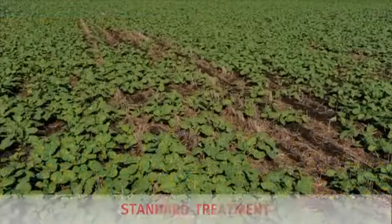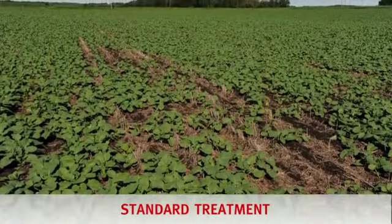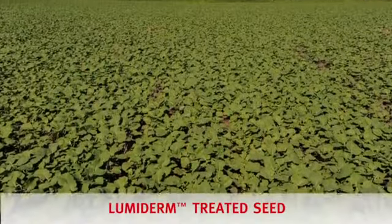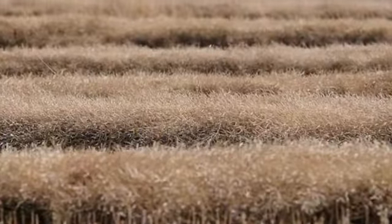With Lumaderm, growers can expect up to 35 days protection from cutworm after their canola is seeded, which will carry the crop through the critical stages of seedling growth. And as every grower knows, a better start brings a better harvest.